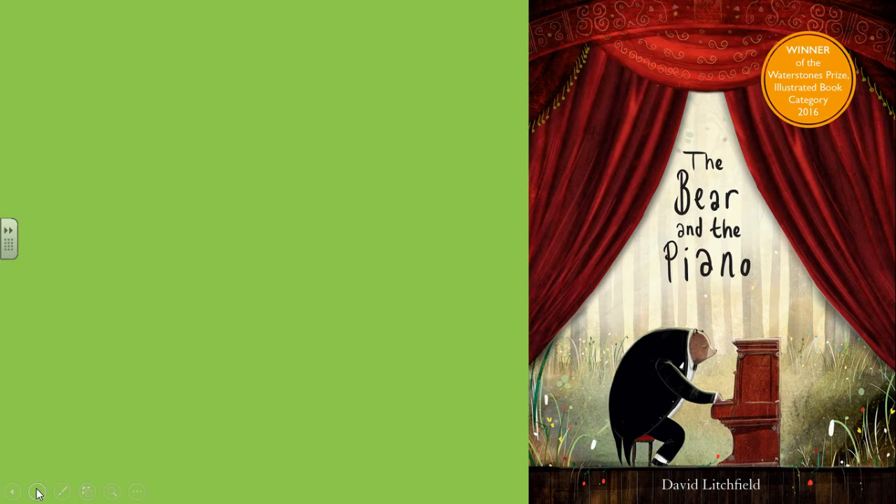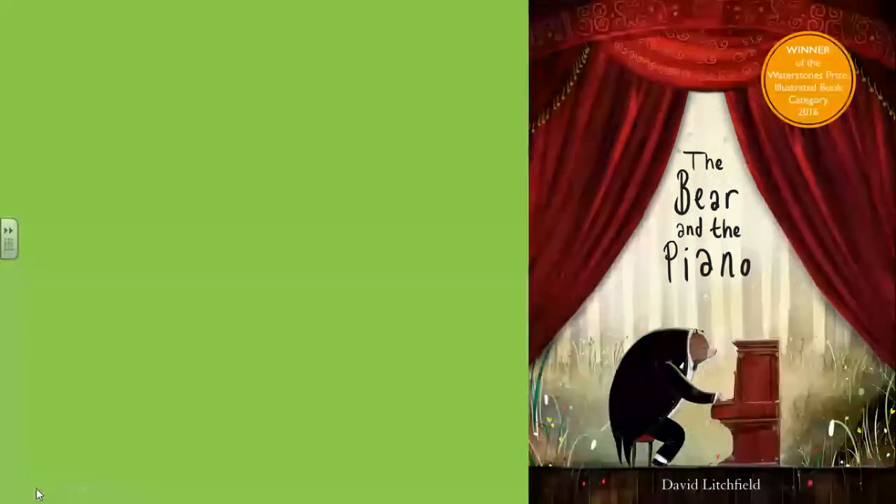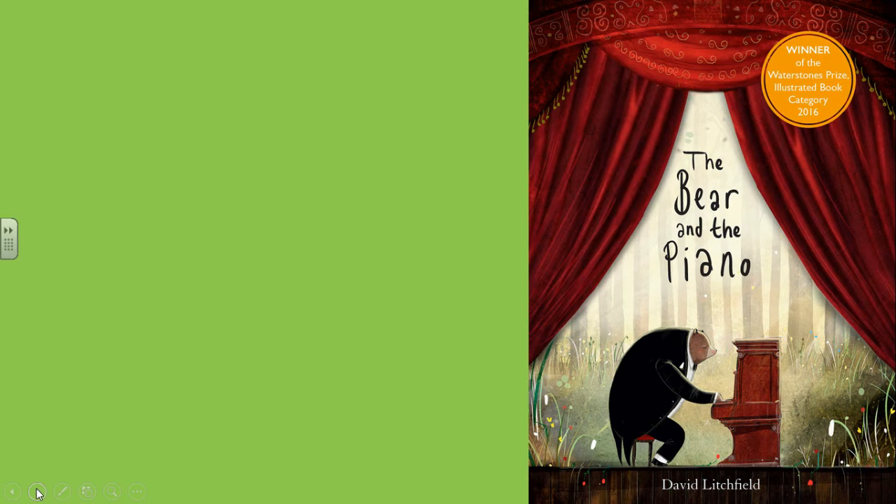Right, next book: 'Bear and Piano.' Please don't just say it's about a bear and a piano! Try and tell me where you think it might be set — where the story takes place. Pause the video now. Okay, let's go on and have some more pictures.